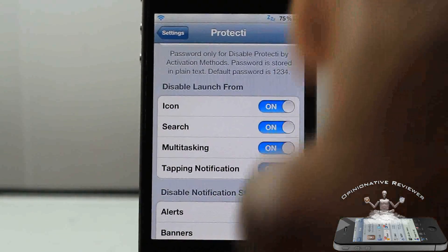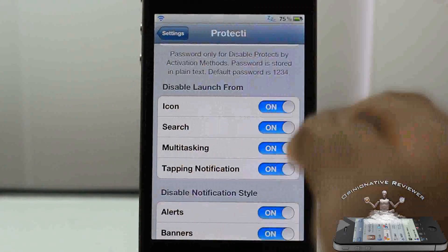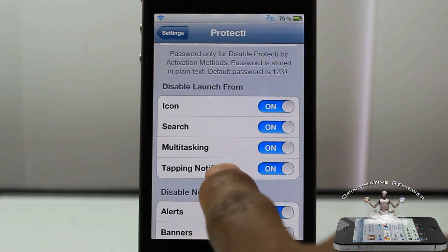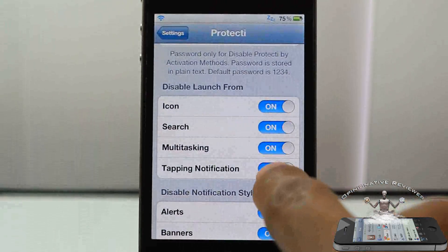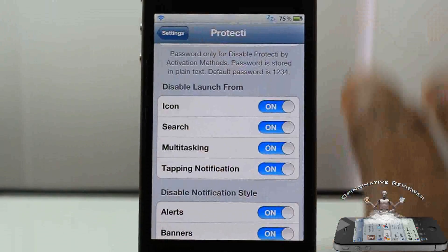Here you can disable the icon launch, the search icon launch from spotlight, launch from your multitasking tray, and also tapping of notifications. So when you have notifications up in your notification center and you don't want people to tap them when they see them, you can go ahead and enable those as well.